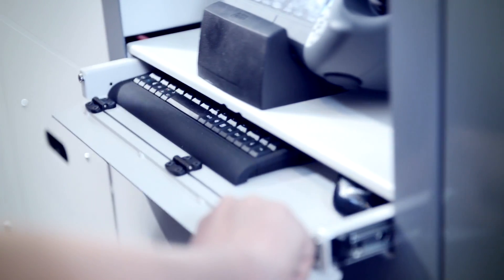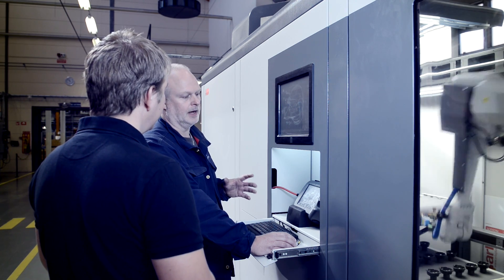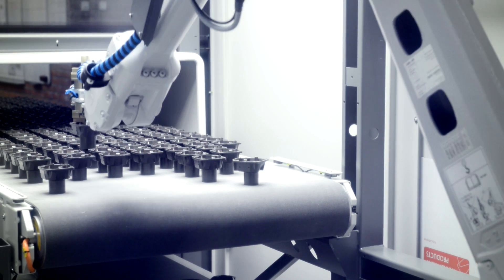Our production has always been a manual process. Employees were needed all the time to run the machines. The Flex MT has significantly improved our productivity. At the same time it has increased our efficiency by between 20 and 25 percent.